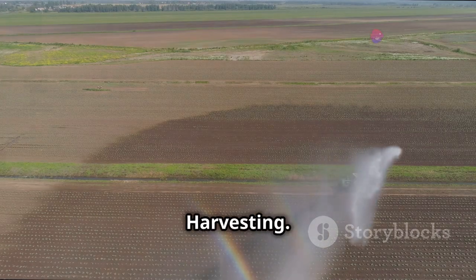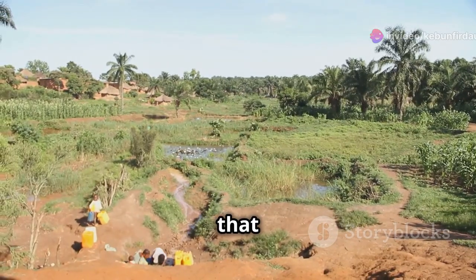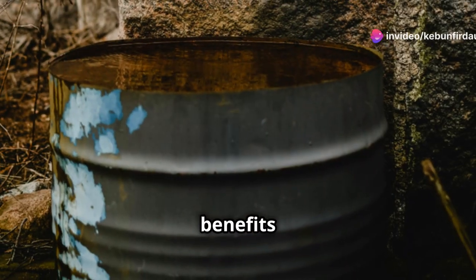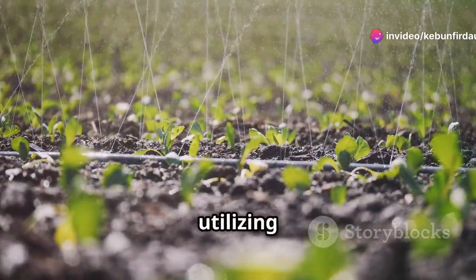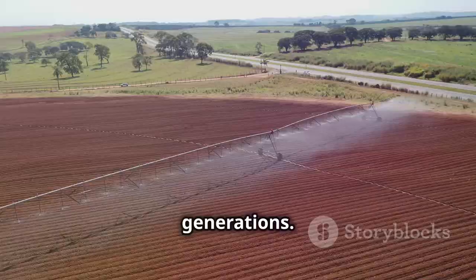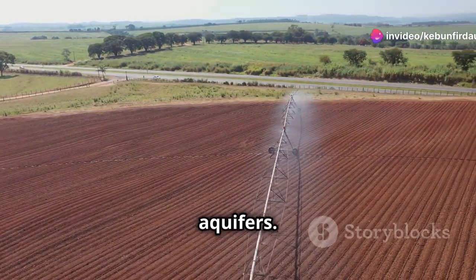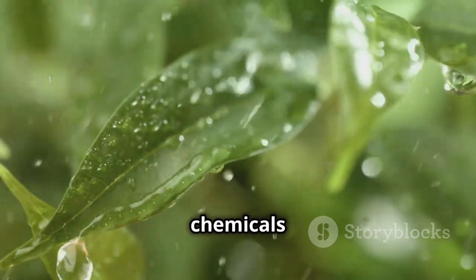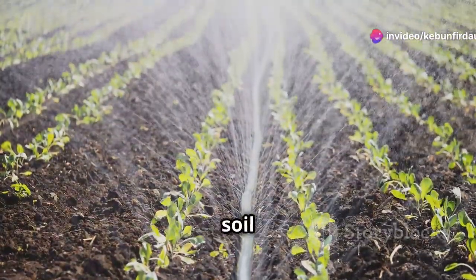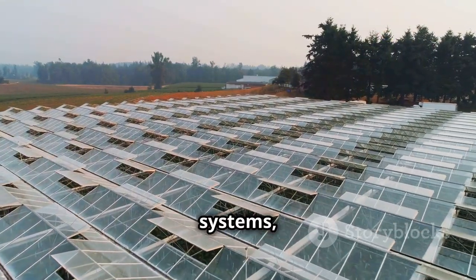Reaping the rewards: the benefits of rainwater harvesting extend far beyond simply having more water available. It's an investment that yields multiple returns, positively impacting the environment, your farm's productivity, and your bottom line. One of the most significant benefits is water conservation. By capturing and utilizing rainwater, we reduce our dependence on groundwater and municipal supplies, conserving these precious resources for future generations. Rainwater harvesting also reduces stormwater runoff, preventing erosion and flooding, while replenishing groundwater aquifers. Furthermore, rainwater is naturally soft and free of harsh chemicals often found in treated water, making it ideal for irrigation and promoting healthy plant growth and improved soil structure. Using rainwater also reduces the demand on energy-intensive water treatment and transportation systems, lowering your carbon footprint.